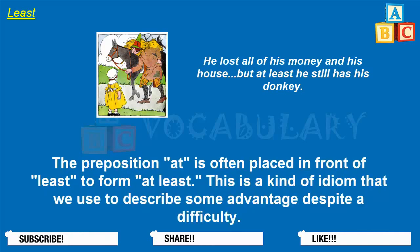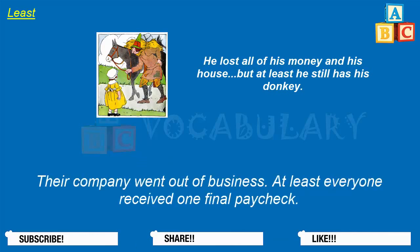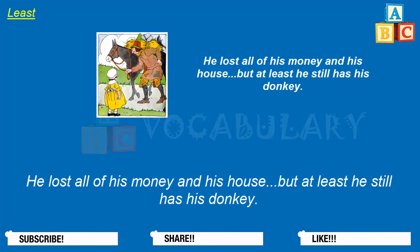The preposition at is often placed in front of least to form at least. This is a kind of idiom that we use to describe some advantage despite a difficulty. Tom has a difficult job — at least it's interesting. Their company went out of business; at least everyone received one final paycheck. The party was held under a very cloudy sky — at least it didn't rain. He lost all of his money and his house, but at least he still has his donkey.